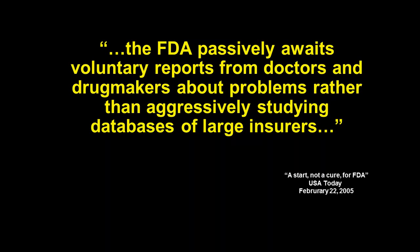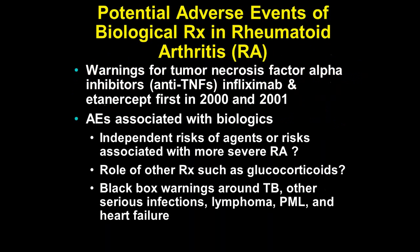The FDA has received a bad reputation over all this, and there's been a call for using other resources — can we passively figure this out by querying databases of large insurers? A number of investigators here at UAB spend a lot of time gaining expertise and working with large datasets: Medicare, Medicaid, large private-sector databases, IMS data. We've worked a lot with Kaiser, Medicare, and Aetna, with Blue Cross being a bit more challenging for a variety of reasons.